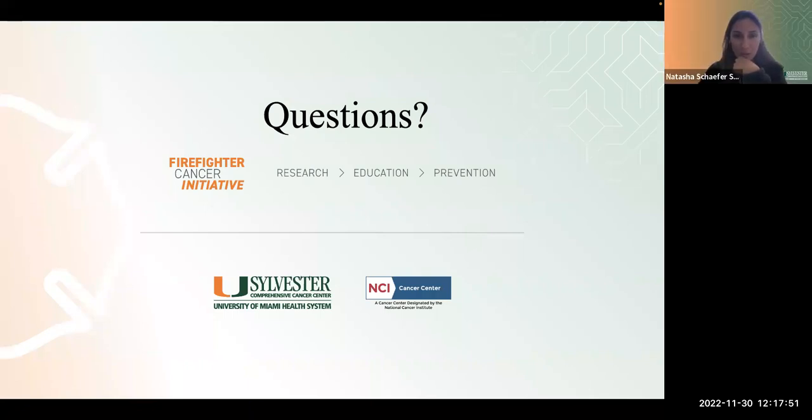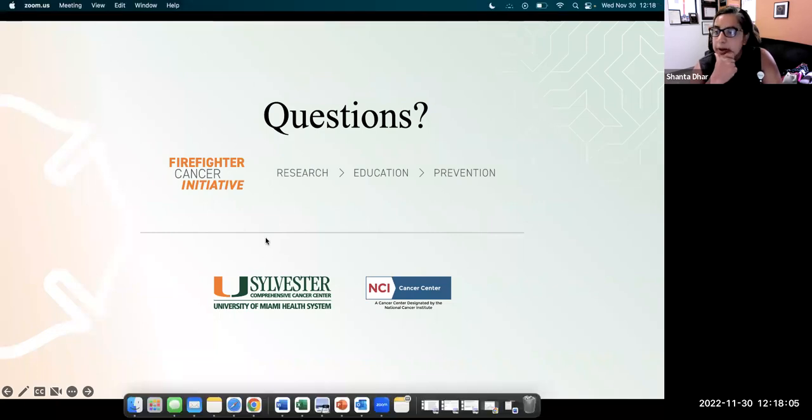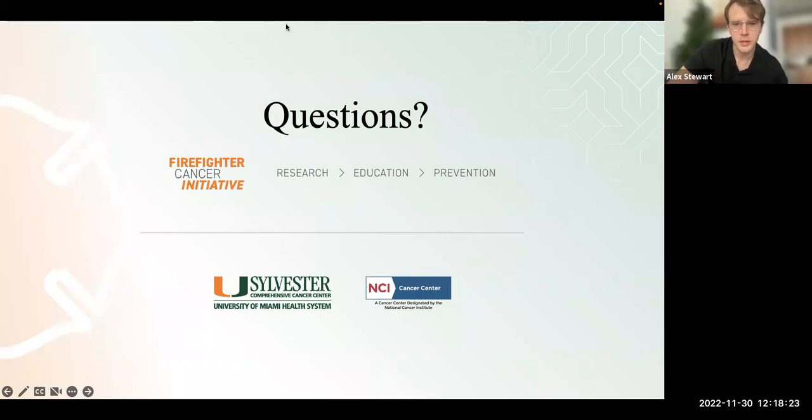Thanks Alex, great presentation. Checking the chat for questions — one asks: do you standardize the toenail sample size? We don't standardize the sizes; we standardize through how we process the information. We get the information out of the ICP-MS in parts per billion, and when we convert that into the units of measurement we want, we standardize by dividing that number by the weight of each toenail.